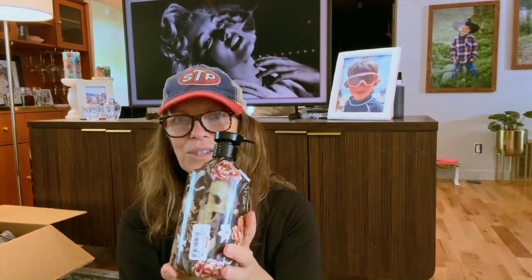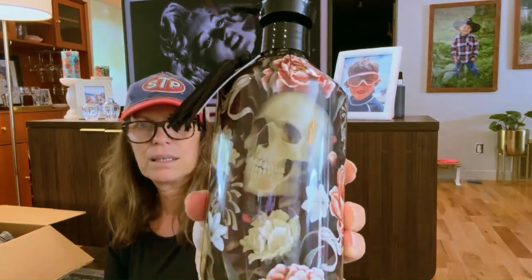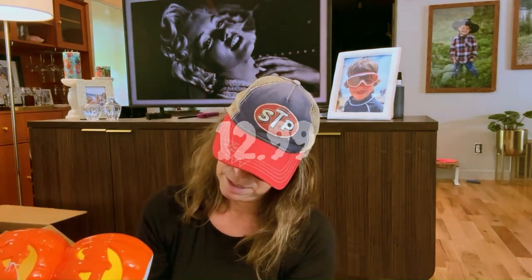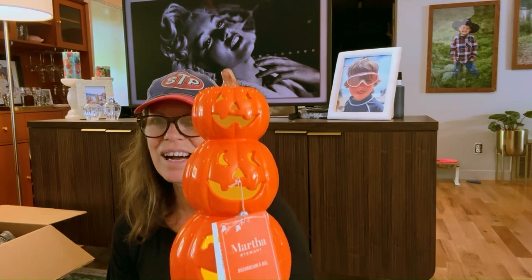I got this soap dispenser for $4.99. I just love it — it's going to go perfectly in my kitchen. If you watched my last video, my pre-Halloween 'decorate my kitchen nook with me,' I had one of these and was thinking I might get another.